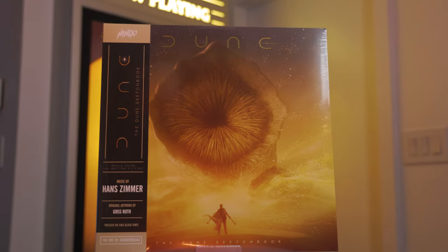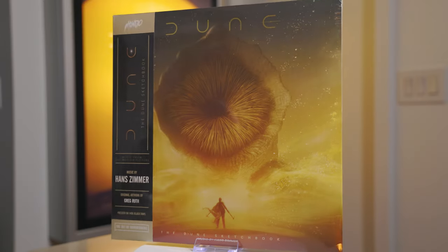Thanks for watching everyone. For this episode of Paper and Light, I'm going to be giving away this gorgeous vinyl soundtrack called The Dune Sketchbook by Hans Zimmer — worth it for this cover alone. If you want to know how you can win this vinyl soundtrack, check out my Patreon. I hope we've earned your like, and consider subscribing — I have a lot of amazing posters to show you in future episodes that you will not want to miss. Thanks everyone, I can't wait to show you more.